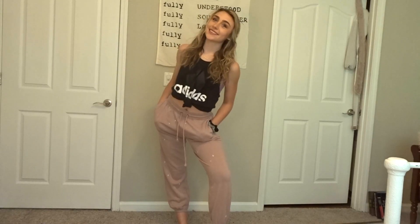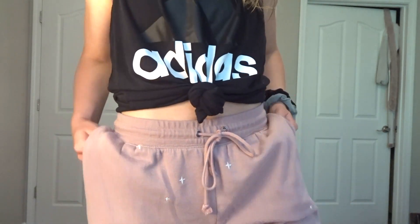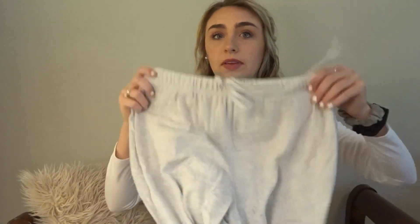Here are some of my favorite joggers. I got these from Target — they have little stars on them and they're super cute and comfy, I highly recommend them. And then I got these from American Eagle — they're a little bit see-through so I try to wear them with longer shirts, but they're extremely comfy and you could work out in them.